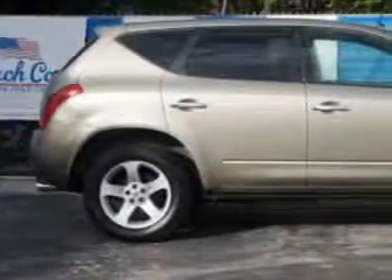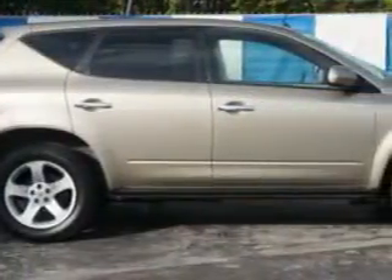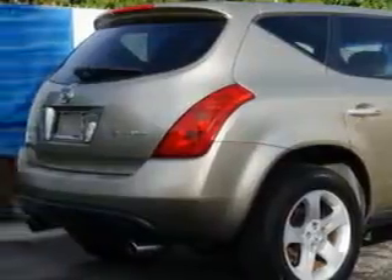Check out this Chardonnay Metallic '05 Nissan Murano SUV all-wheel drive, equipped with a 6-cylinder engine and an automatic transmission. Enjoy an impressive 23 miles to the gallon on this great SUV with features like remote power door locks.